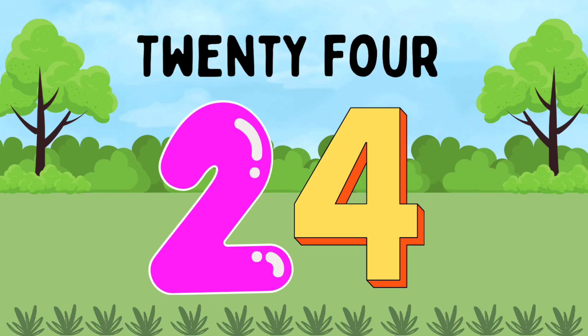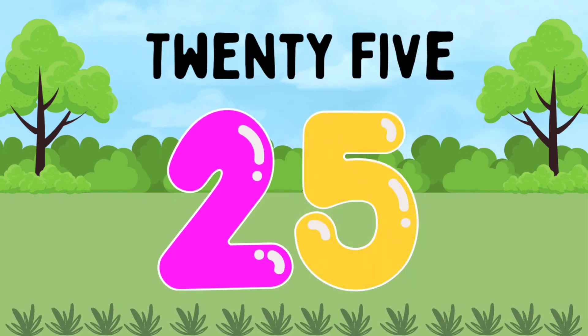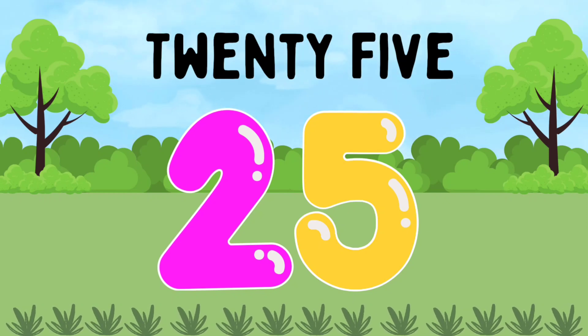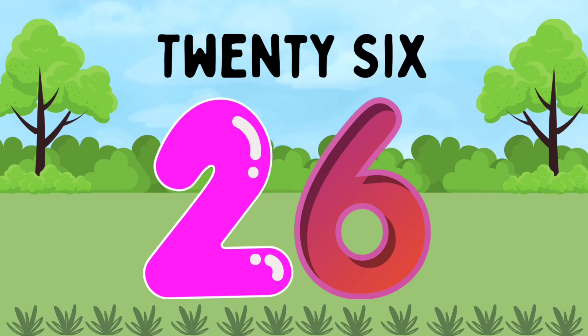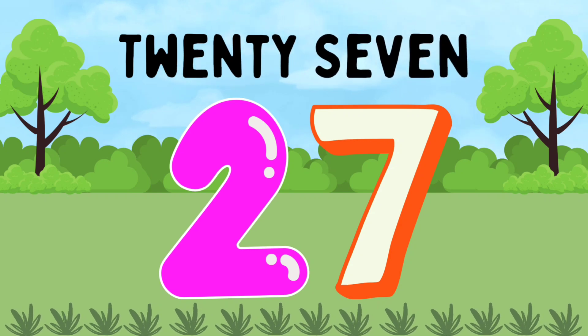TWENTY-FOUR. 24. TWENTY-FIVE. 25. TWENTY-SIX. 26.